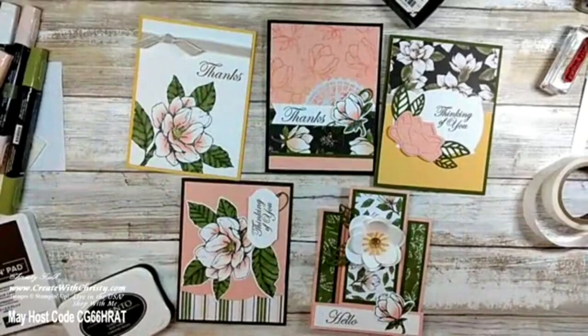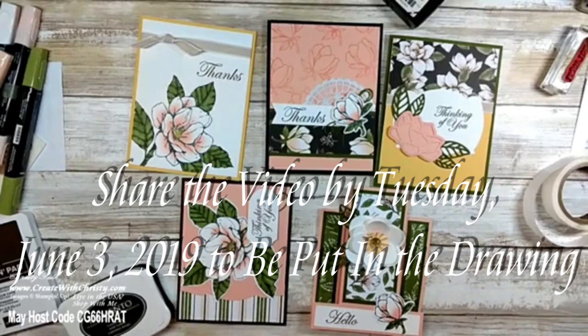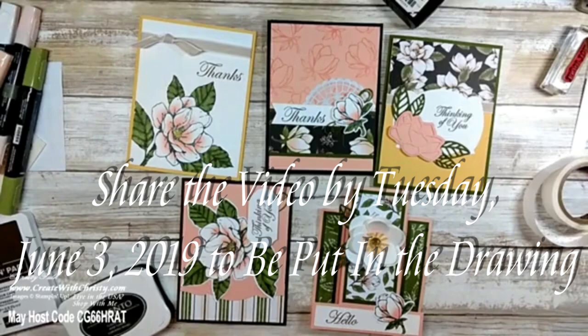I hope you enjoyed today's live! To summarize: order the Good Morning Magnolia bundle in June using the host code I'll share next week, and you'll get my online class with five cards and a center step fancy fold card, plus all the cardstock, ribbon, and embellishments. You'll just need the early espresso and memento ink pads and the mossy meadow, petal pink, light daffodil, and color lifter Stampin' Blends. To enter the chicken wire embellishments drawing, share this video and comment 'shared' below by next Tuesday. See you next week!